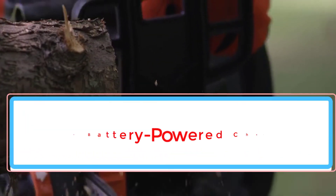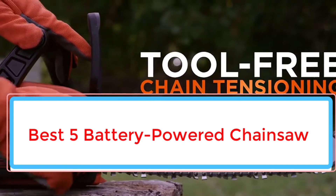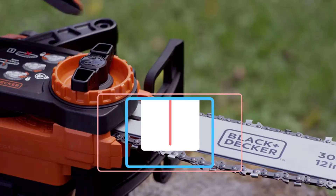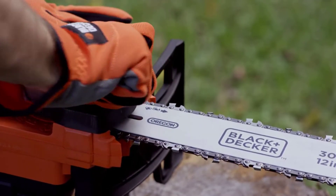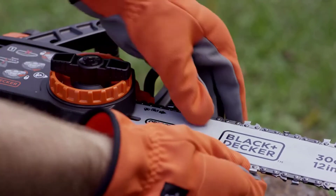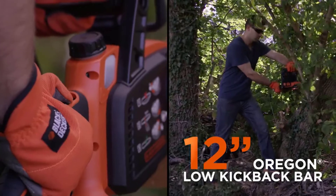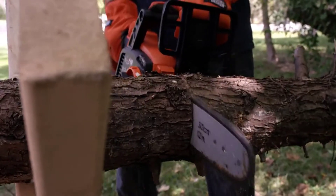Battery-powered chainsaws are the most convenient way to cut through trees, limbs, and branches. They give you all the benefits of electric chainsaws without handcuffing you to an outlet. Just pop in a charged battery and you're ready to start cutting. The market for battery-powered chainsaws is crowded, but we have researched dozens of battery-powered chainsaws, picked out the best, and compiled a list that will help you narrow down the field and choose the right model for you.